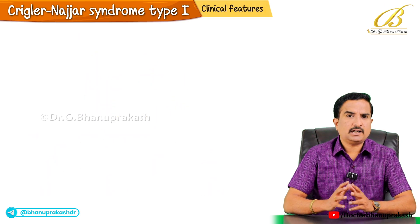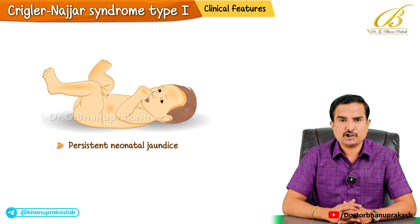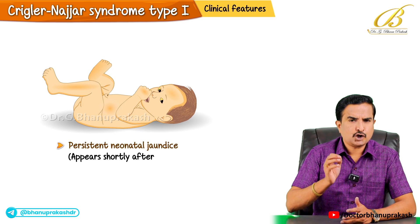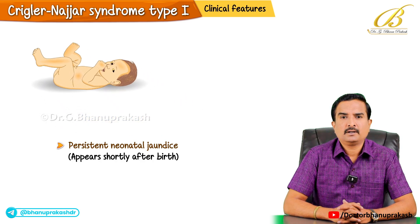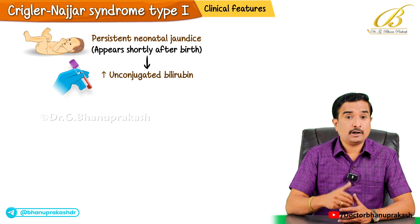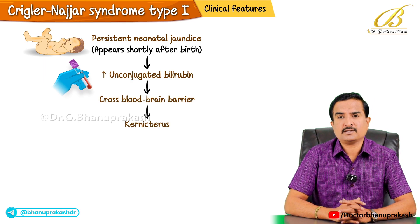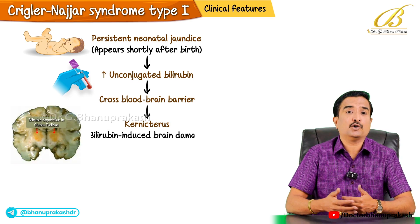Clinically, the condition presents with persistent neonatal jaundice which appears shortly after birth. The high levels of unconjugated bilirubin can cross the blood-brain barrier, leading to kernicterus, which is a type of bilirubin-induced brain damage.